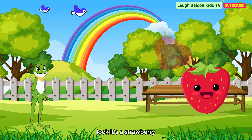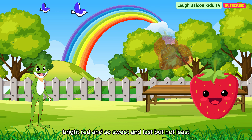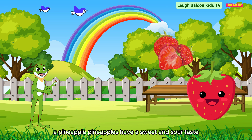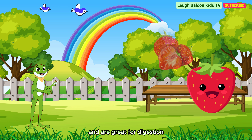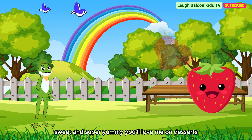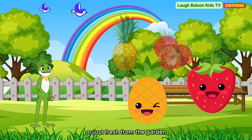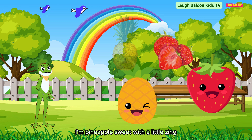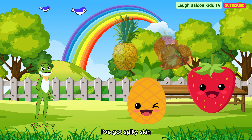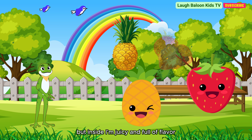It's a strawberry — bright red and so sweet. And last but not least, a pineapple. Pineapples have a sweet and sour taste, and are great for digestion. I'm strawberry, red, sweet, and super yummy. You'll love me on desserts, or just fresh from the garden. I'm pineapple, sweet with a little zing. I've got spiky skin, but inside I'm juicy and full of flavor.